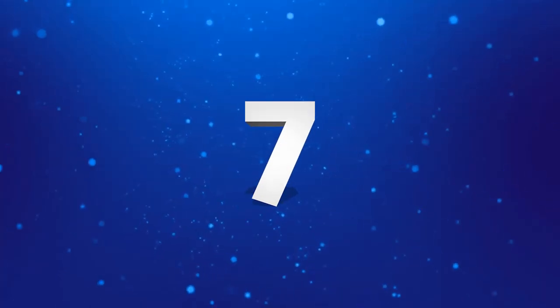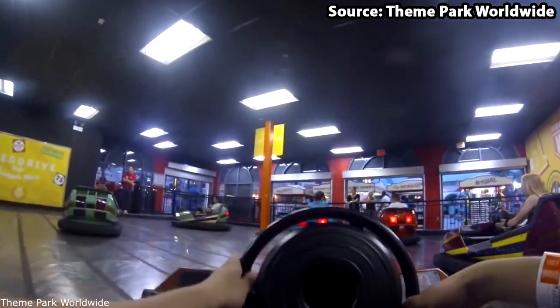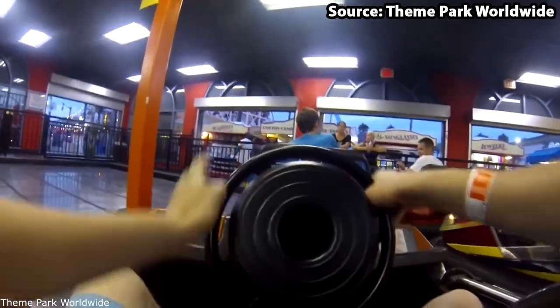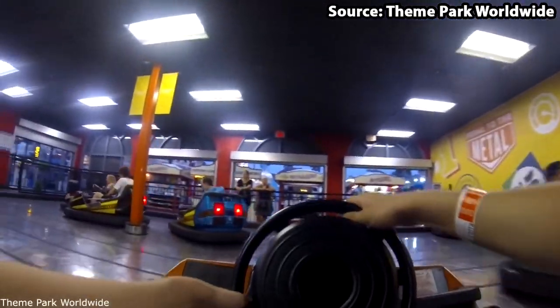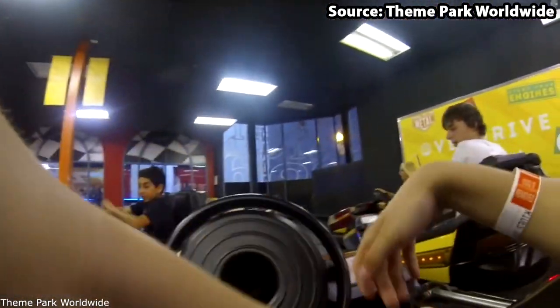There is no such thing as a theme park without a bumper car ride, and Belmont Park is no exception, because taking our number 7 spot we have Overdrive Bumper Cars. Ever since it was added to the park in 1991, it has always been a fan favourite.